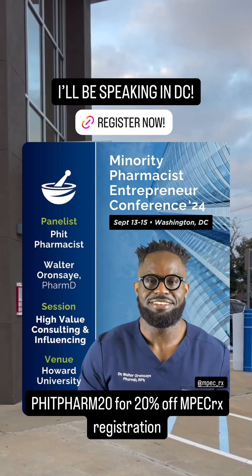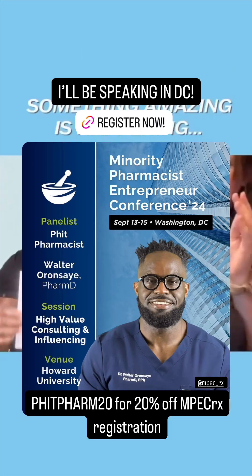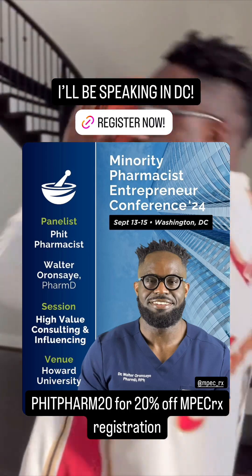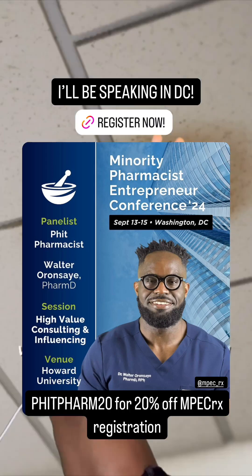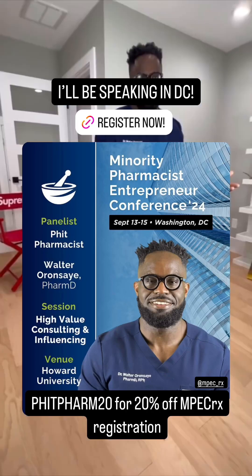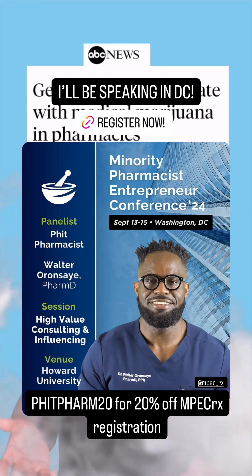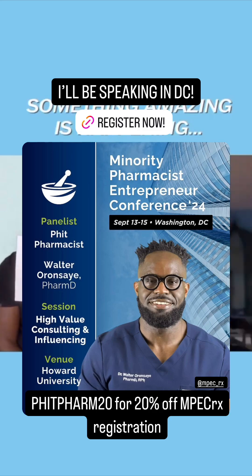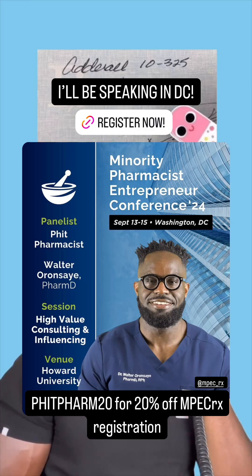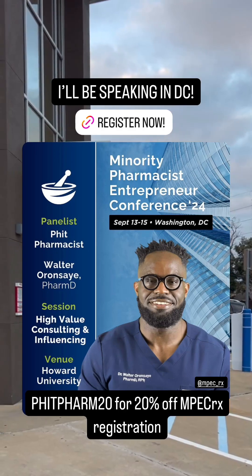In other news, I will be speaking at the MPEC — Minority Pharmacist Entrepreneur Conference 2024 — in Washington, D.C., September 13th through the 15th at Howard University. I will be on a panel discussing high-value consulting and influencing for pharmacists. If you have time, check it out. You can use my code FITPHARM20 for 20% off MPEC-RX registration. Hope to see you there. Peace!